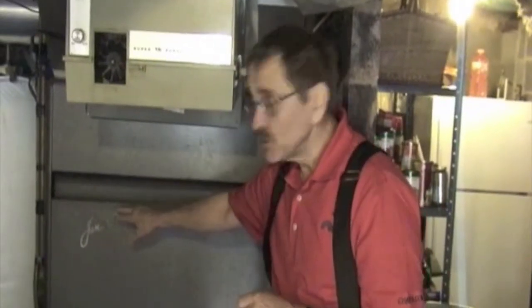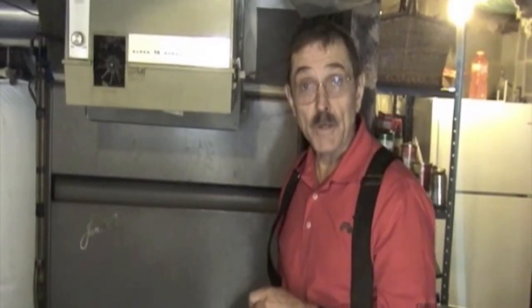This is an old Janitrol furnace that goes back to 1948 and it is still working. Is it safe? Yes, it is safe. There's nothing wrong with the heat exchanger and it's working fine.